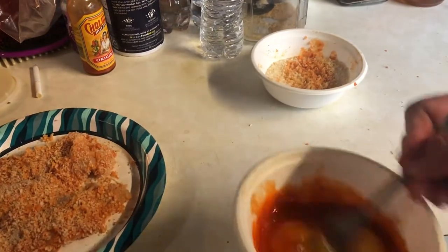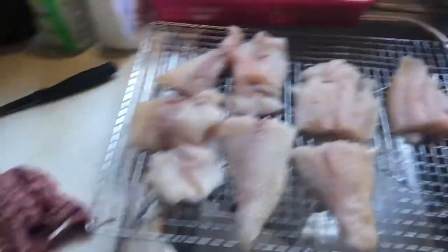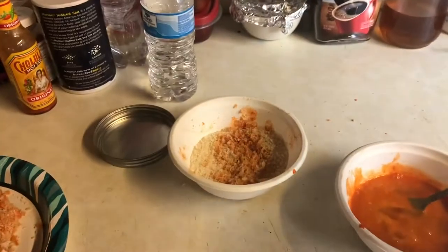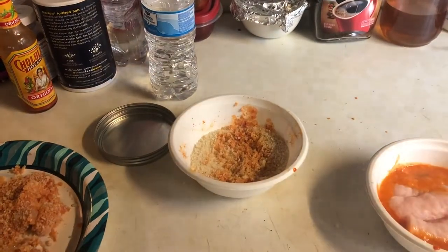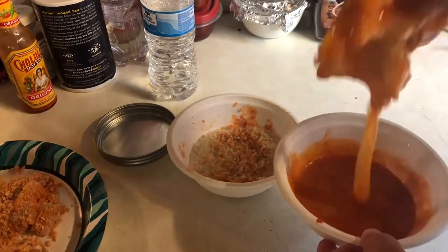Starting on the catfish, I'm actually going to use eggs and combine that with the hot sauce for this one. There's the catfish fillets — we're going to throw those in and repeat the same way we did for the crappie.